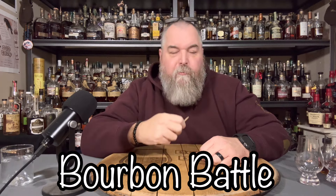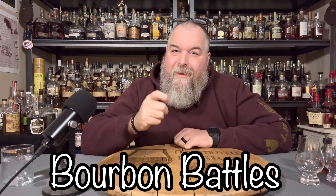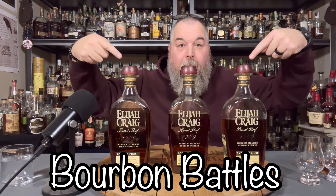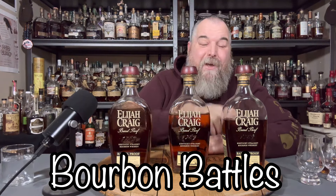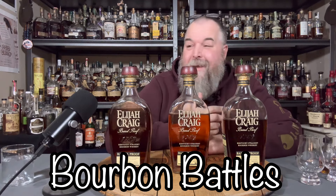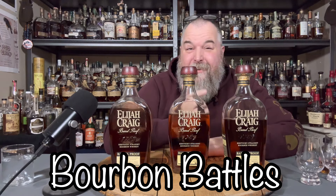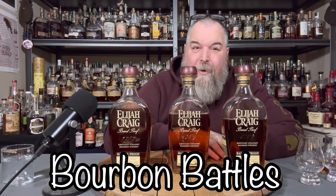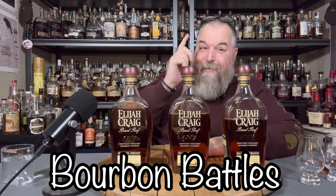Hi there everybody, you're watching Bourbon Battles. My name's Joe. We've got a fun one for you today. Everybody's heard about the Elijah Craig Barrel Proofs. The C923 - is it the whiskey of the year? I don't know about that. Is it the best Elijah Craig Barrel Proof of 2023? I don't know about that either. We're going to get into it, drink it blind, and tell you what we think.